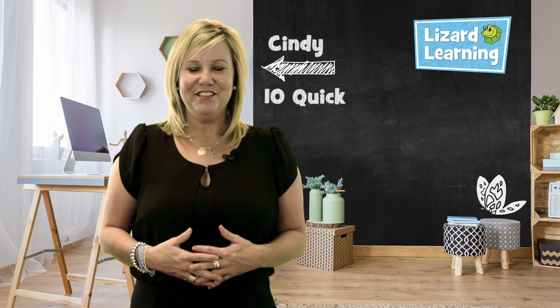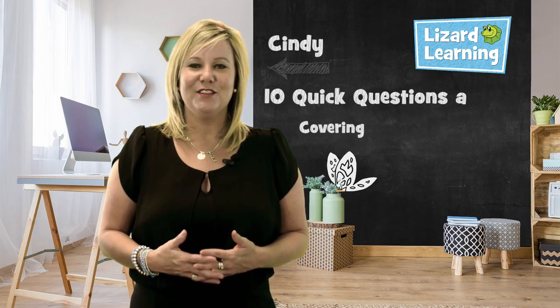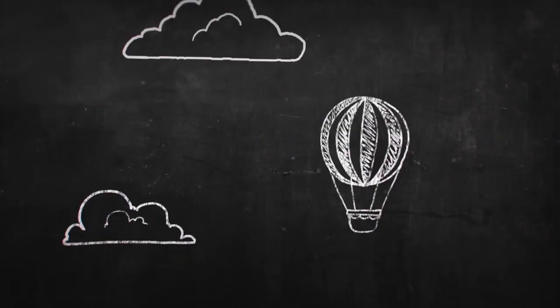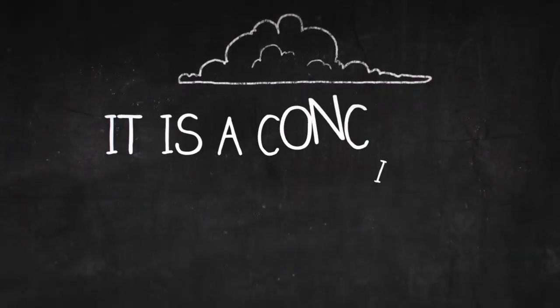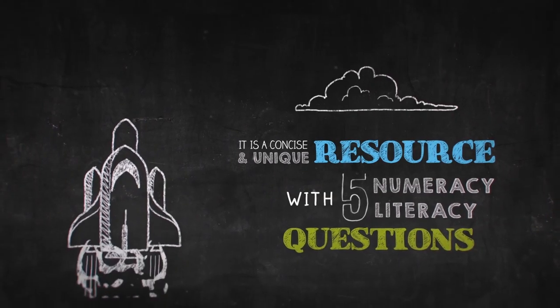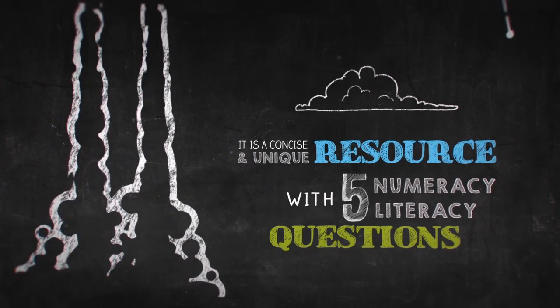Hi, it's Cindy here. You've come to 10 Quick Questions a Day, the right place to cover the fundamentals in two curriculums. It is a concise and unique resource with five literacy and five numeracy questions for that consistent approach to learning that children need.